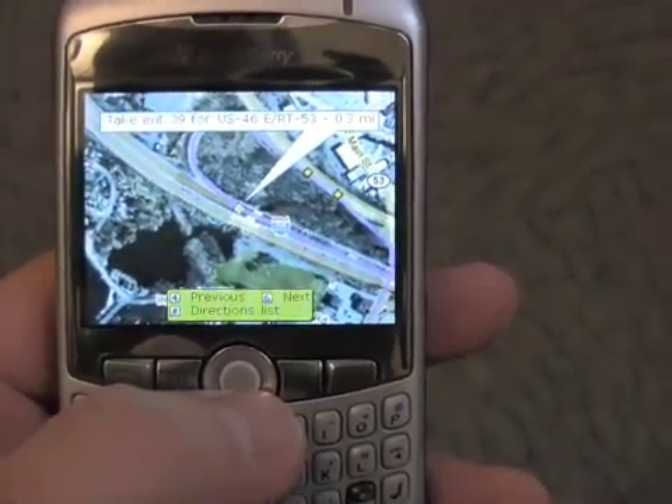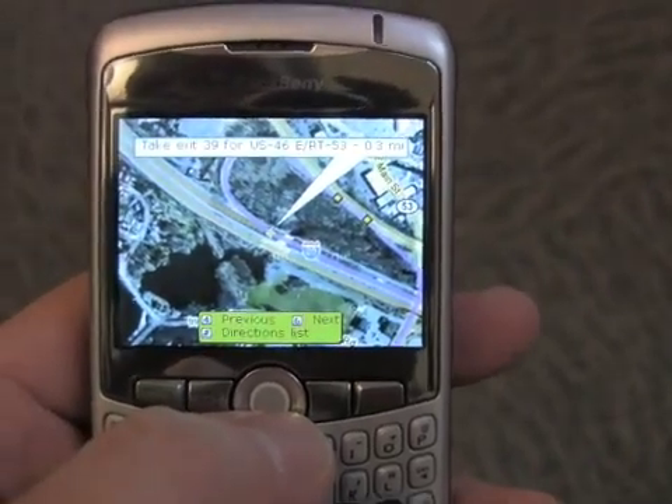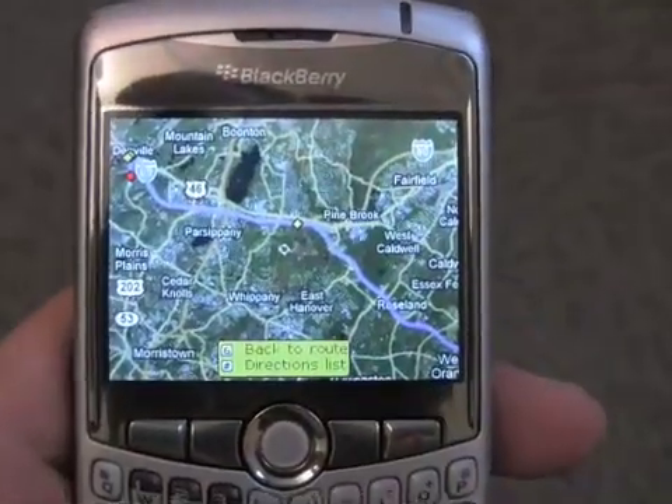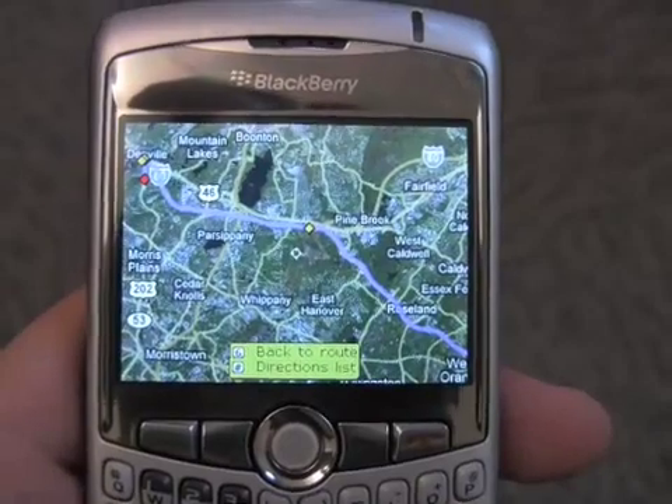There it is showing the end point — that is actually Route 80 in New Jersey and the exit you would take to get to Denville. If we zoom out, you can see the purple line running across the map that shows us the general route we will be taking.